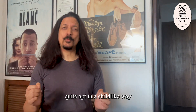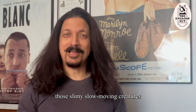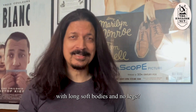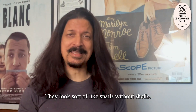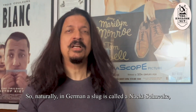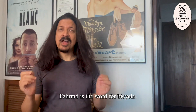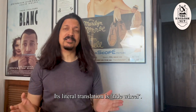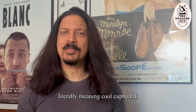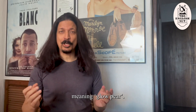Stinktier means skunk in German — quite apt in a childlike way. Are you familiar with slugs? Those slimy, slow-moving creatures with long, soft bodies and no legs — they look sort of like snails without shells. So naturally in German, a slug is called a Nachtschnecke, which literally means naked snail. Fahrrad is the word for bicycle; its literal translation is ride wheel. Fridge in German is Kühlschrank, literally meaning cool cupboard. A light bulb is called a Glühbirne, meaning glow pear.